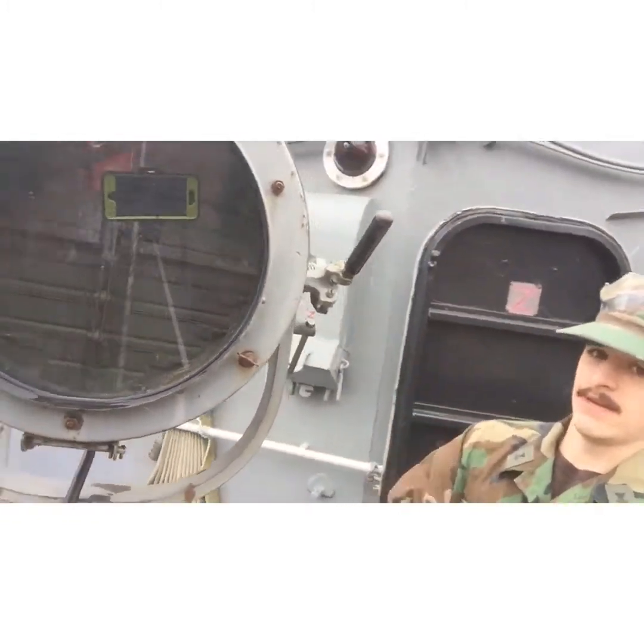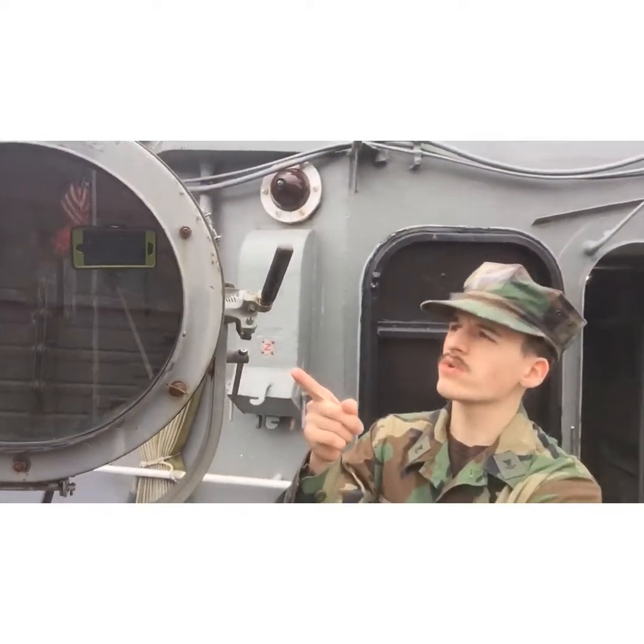If you're familiar with this, it's a Morse code lamp. One very important piece of Morse code you should know — I'll show you.